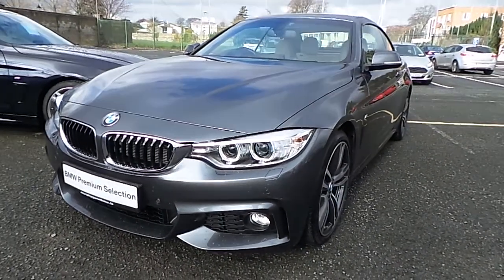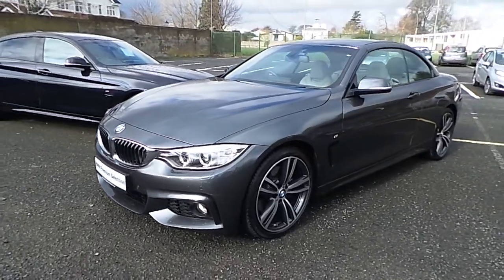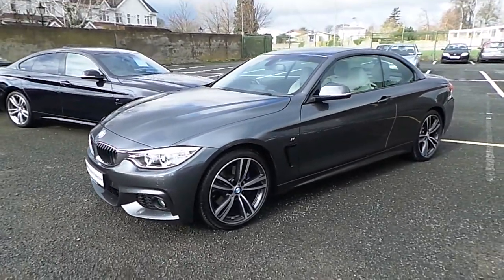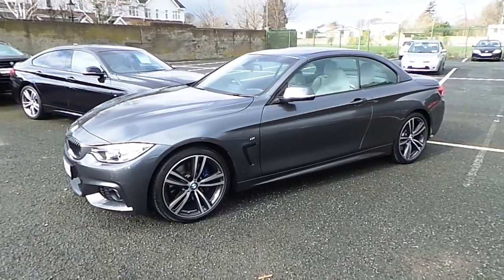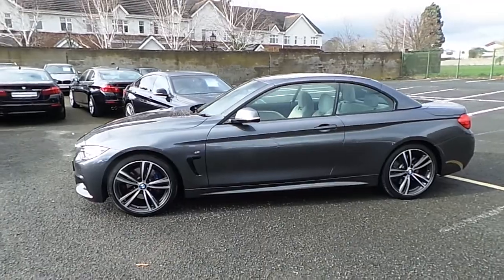Hello and welcome to Murphy & Gun BMW. My name is Corbyn and I'm going to show you around this stunning example of a 420d M Sport convertible. It's a 2016 and it comes in mineral grey with an oyster leather interior.